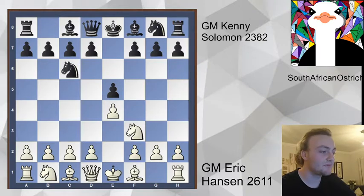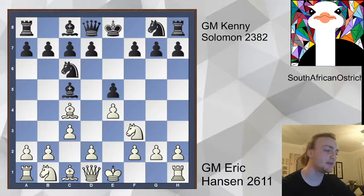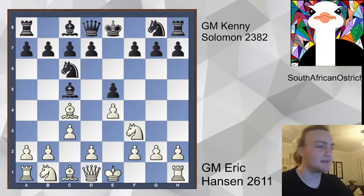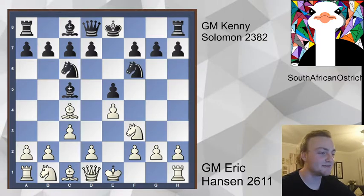We have a simple e4, e5, knight c6, bishop c4, and now c3. In my recent game against Kenny, instead of c3 here, unlike Eric, I went b4 for the Evans Gambit. But obviously Eric is a bit of a scary pants — he's not as solid as I am — so he goes c3 and goes for this quiet line in the Giuoco Piano.